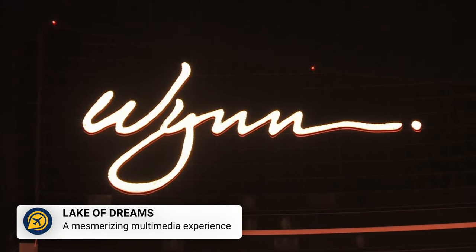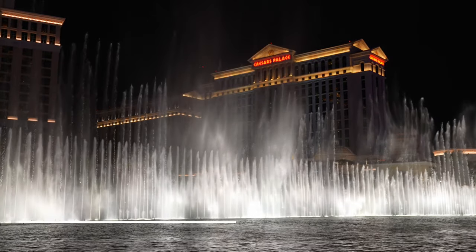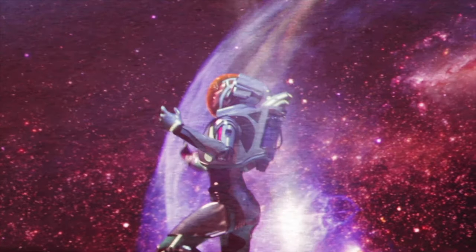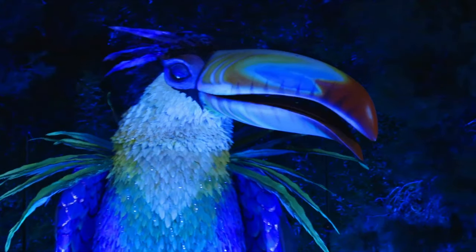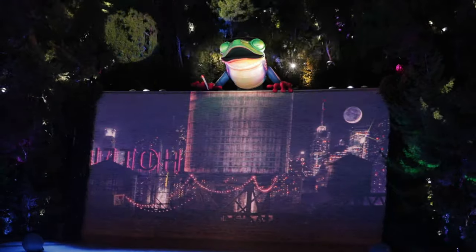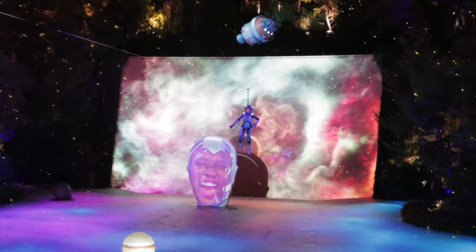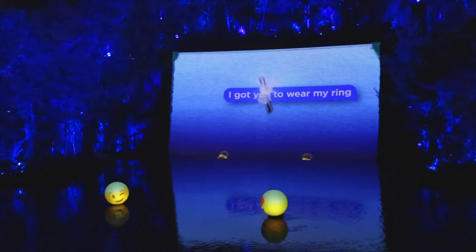Then we have the Lake of Dreams. The Bellagio Fountains are impressive, but for something just as incredible, head to the Wynn Hotel to see the Lake of Dreams. This is a light spectacle show which uses a three-acre lake and a 90-foot waterfall, alongside giant puppets and massive robots, to create a very unique performance. The show is free to watch and runs every half hour each evening, beginning at dusk.